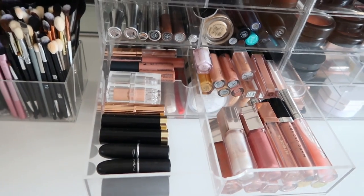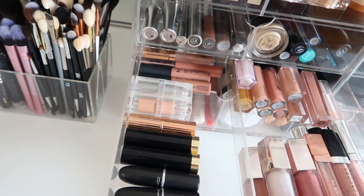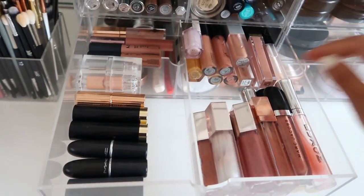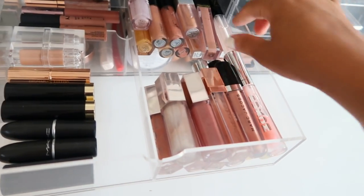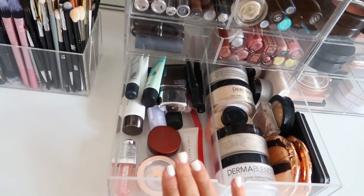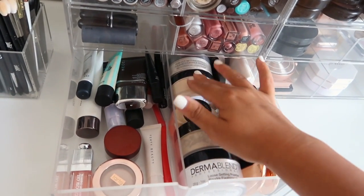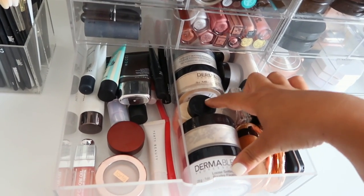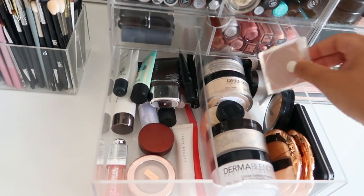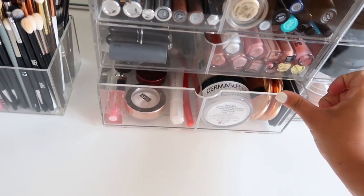These are my personal lippies - lip glosses on the right and lipsticks on the left. MAC, Artist Couture, shell silvery, KKW - of course I have my NYX London Fancy, one of my favorite lip glosses ever. Lately I've been obsessed with this Buxom lip gloss called Dylan - really really pretty. So this is my personal lippy jar, all nudes.